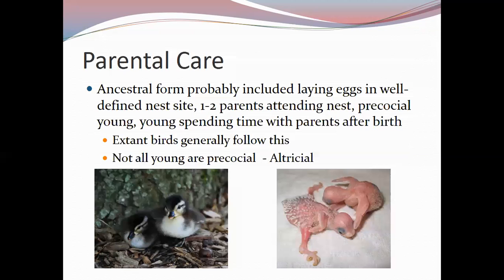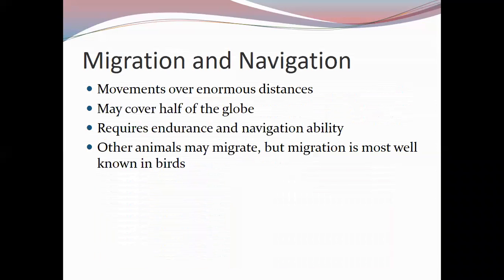Larger species may need multiple months of aftercare from hatching, and albatrosses need at least a year of parental care. This brings us to our last topic: migration and navigation. Birds move over really large distances — some bird migrations cover half the globe — and migration requires endurance and the ability to navigate well. While other animals migrate, we have studied migration best in birds.